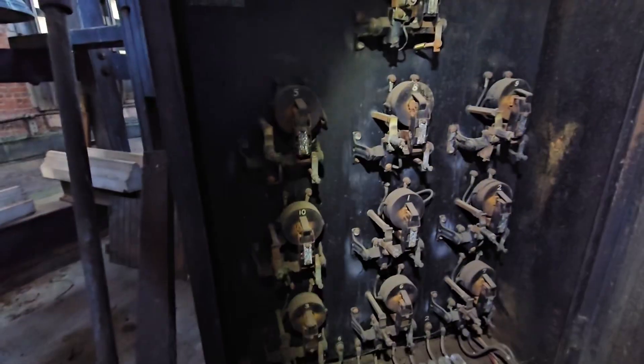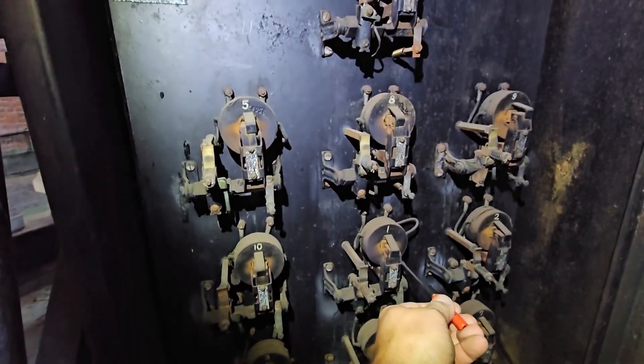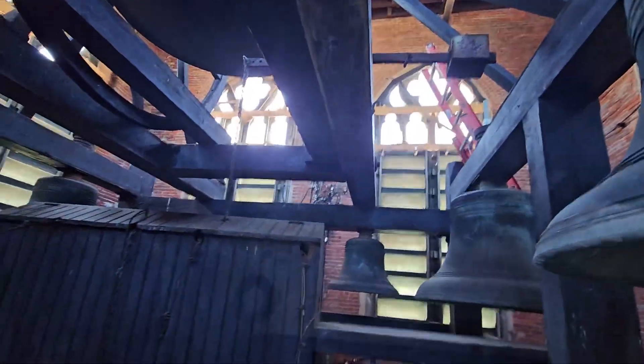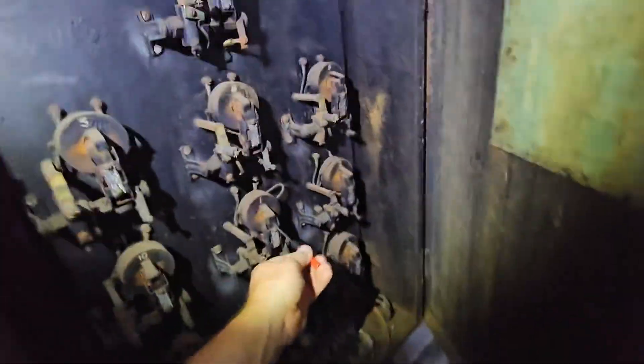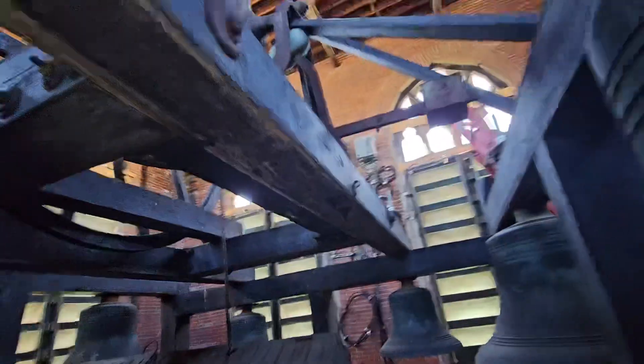This was surprising to find, but what was even more surprising is that power was still alive to it, and the one bell that is still connected to the linkages is still working. So if I push in this contactor here, it sends power over to one of those coils and pulls on that hammer. Watch the coil down there, and I'll get around here where you can kind of see the hammer move.